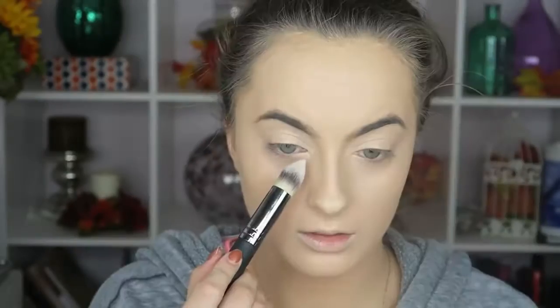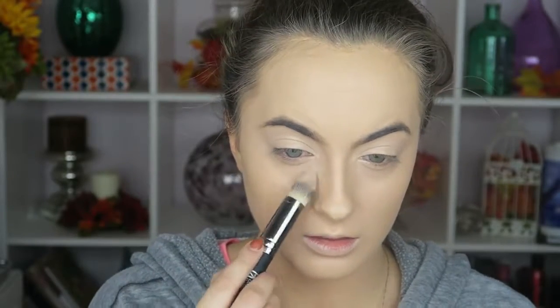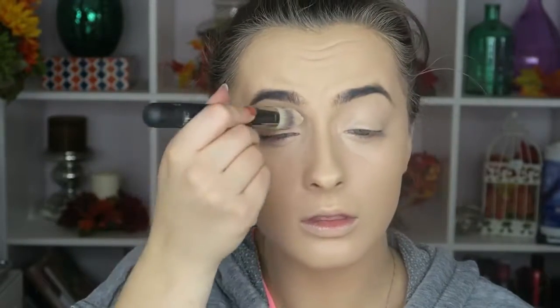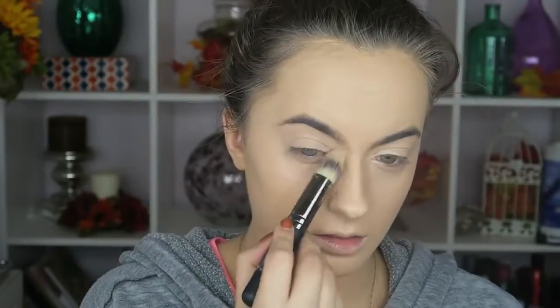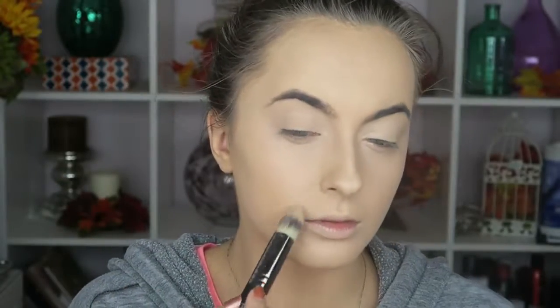Now I'm going in with the pointed precision complexion brush number 11 from IT Cosmetics and my Laura Mercier Secret Brightening Powder. I love the way it gets into that inner corner of my eyes. The IT Cosmetics brushes are so dense — I just touch my face and it feels like everything is already airbrushed. I'm so in love; I feel like I've just been in the dark this entire time.